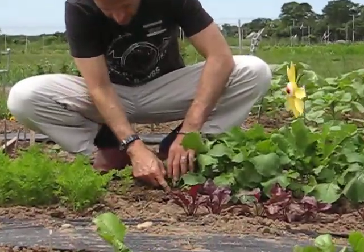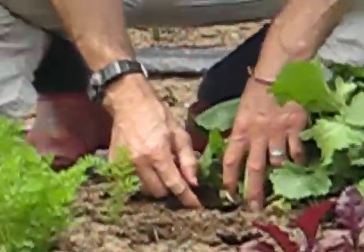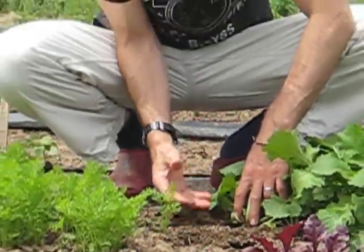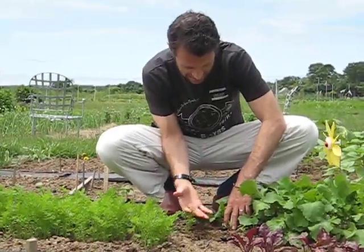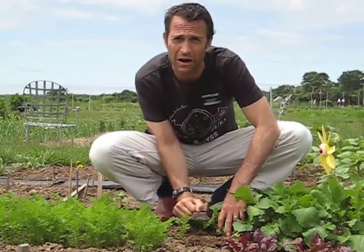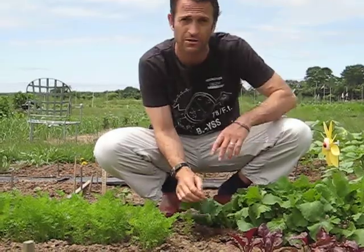Down below here, the turnip's still young. You can see that's the start of the turnip. I'm going to leave this in the ground because the root development is there, and that turnip is going to get probably almost as big as my fist.